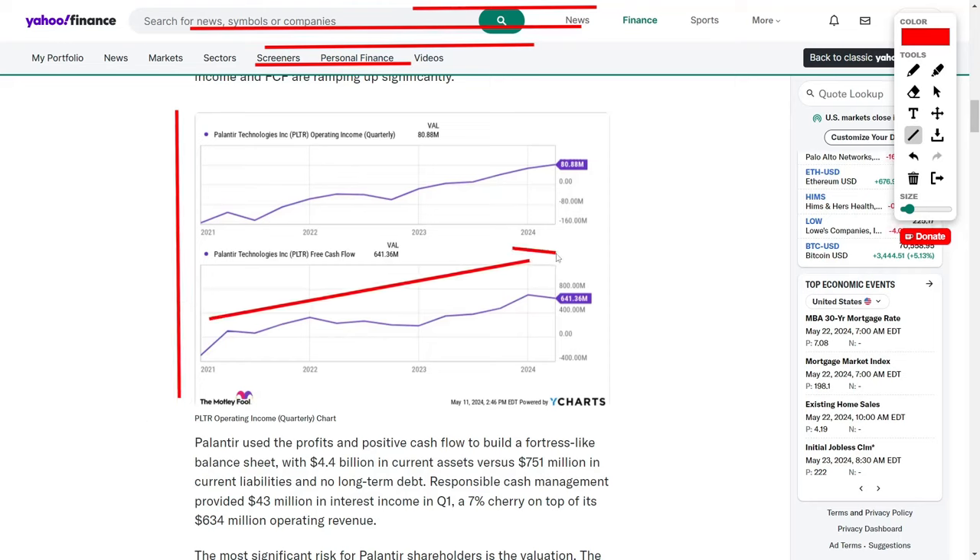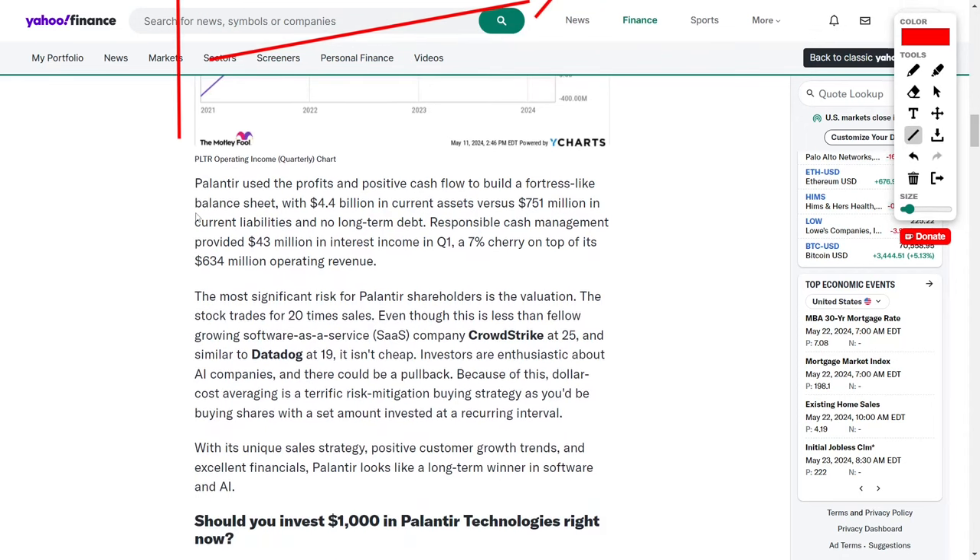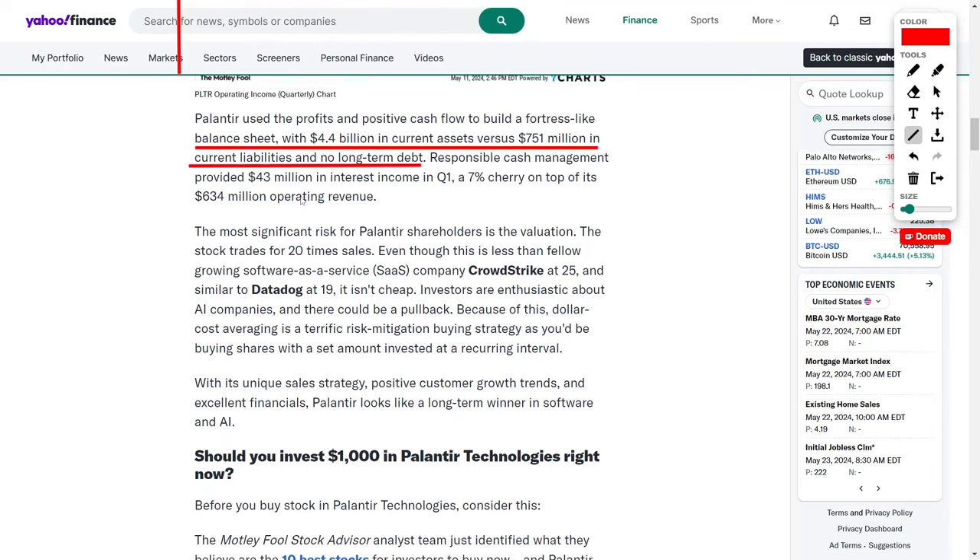Palantir wisely utilized its profits and positive cash flow to build a fortress-like balance sheet, boasting $4.4 billion in current assets versus just $751 million in current liabilities and no long-term debt. Responsible cash management also provided $43 million in interest income in Q1, a 7% bonus on top of its $634 million in operating revenue.